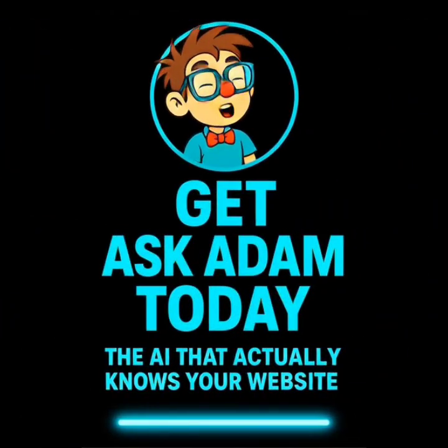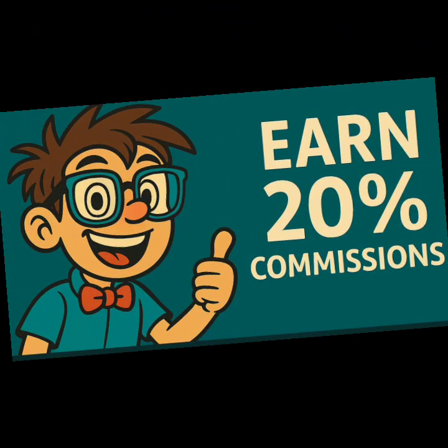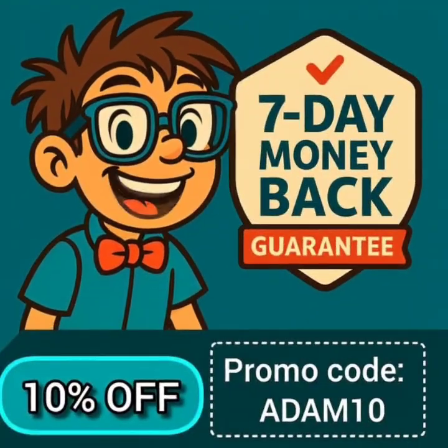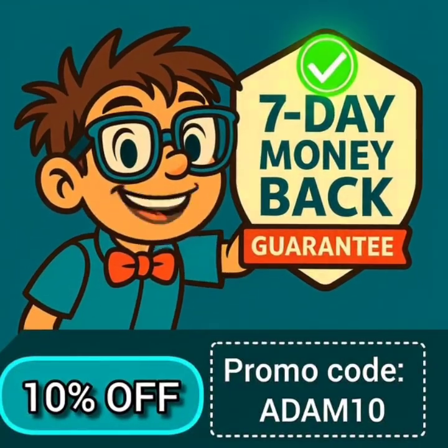And if you subscribe today, you'll lock in your price for life before version 2.0. Plus, our affiliate program lets you earn 20% on every new sign-up you bring in, and 20% on renewals. And don't forget, new subscribers get 10% off with code ADAM10.